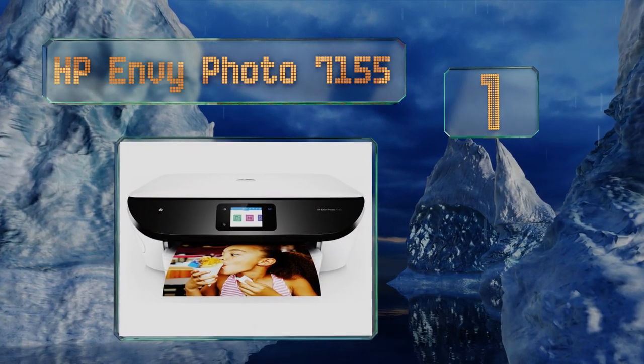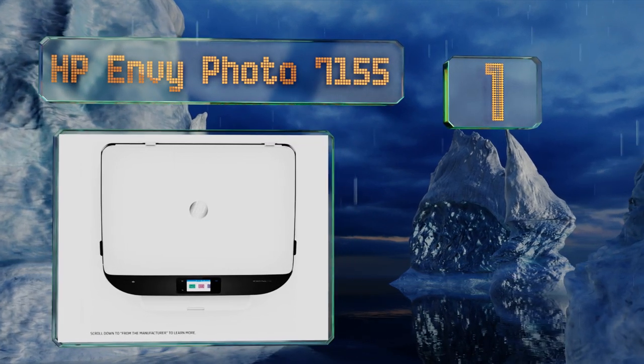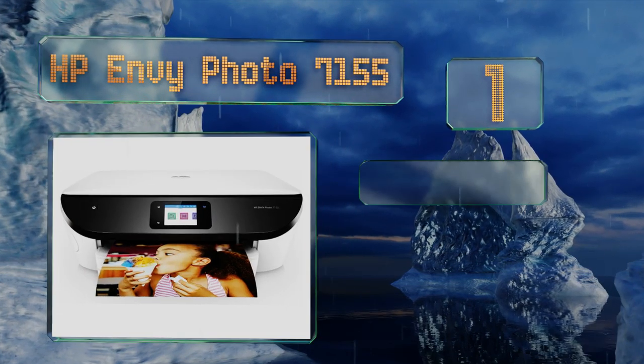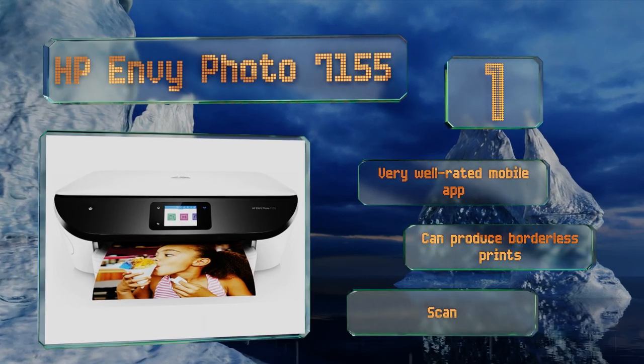Coming in at number one on our list, the HP Envy Photo 7155 creates surprisingly vibrant pictures considering the fact that it uses only a single tri-color cartridge to apply any shade other than black. It even comes with a small pack of glossy four by six inch paper. It features a very well rated mobile app and scan to email functionality, and it can produce borderless prints.